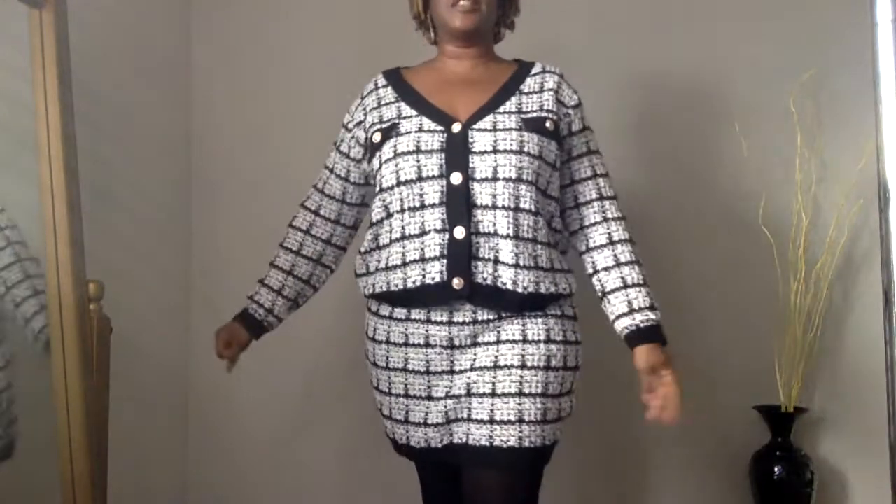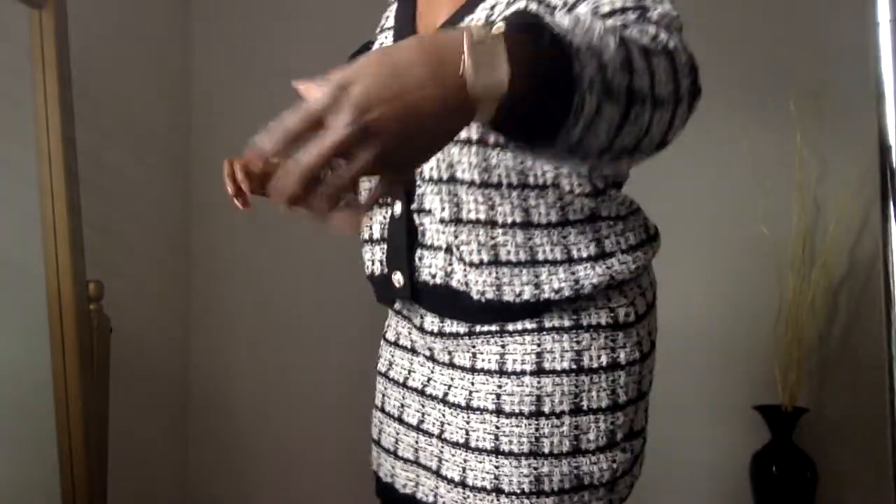I have this cute little two-piece cardigan set. And I am rocking my nice little incline watch today. And I have my little CC's on. You see them? Little CC's.